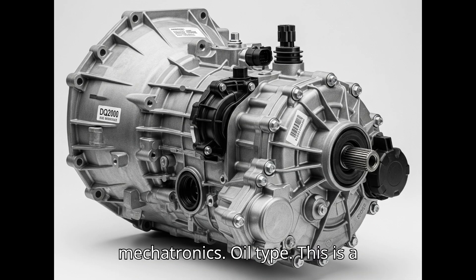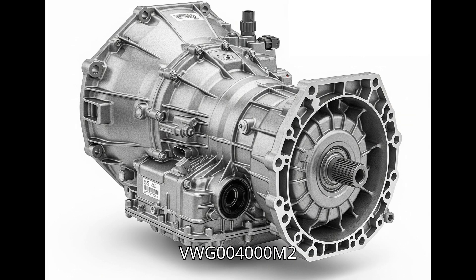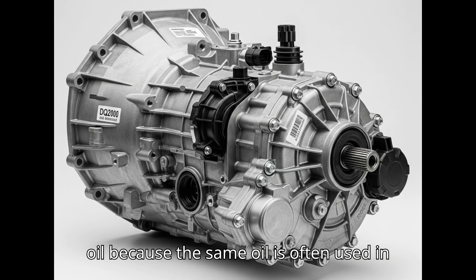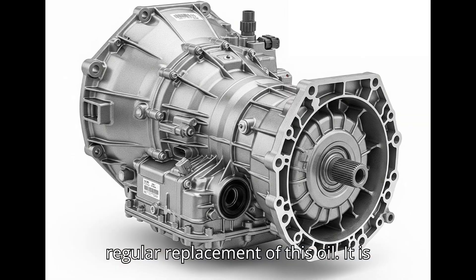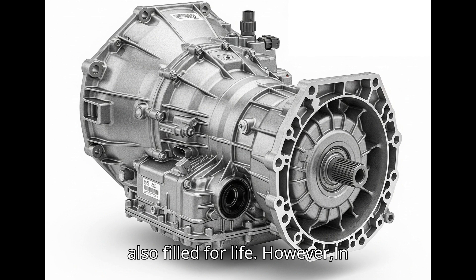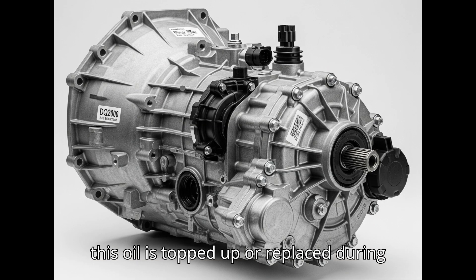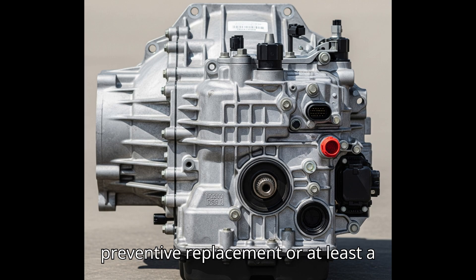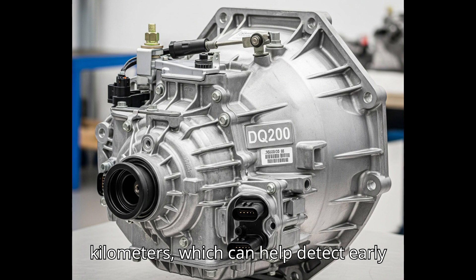Hydraulic oil for the mechatronics: oil type is a special hydraulic oil with VW G004000M2 specification, often called mechatronics oil or servo oil, as the same oil is used in power steering systems. Change interval: the manufacturer does not provide for regular replacement — it is also filled for life. However, in the event of problems with the mechatronics, especially housing cracks, this oil is topped up or replaced during repair. Many specialists recommend preventive replacement or at least a level check of this oil every 60,000 to 100,000 kilometers, which can help detect early leaks.